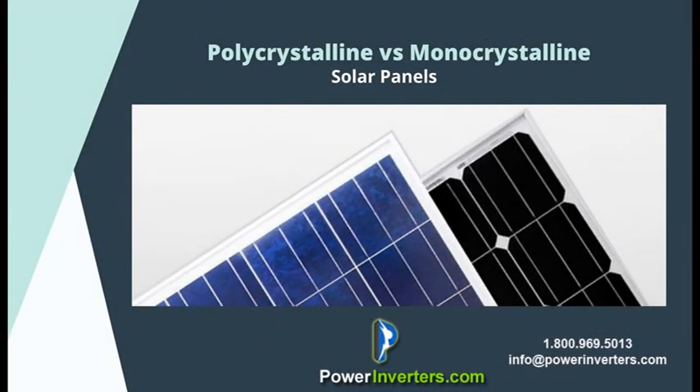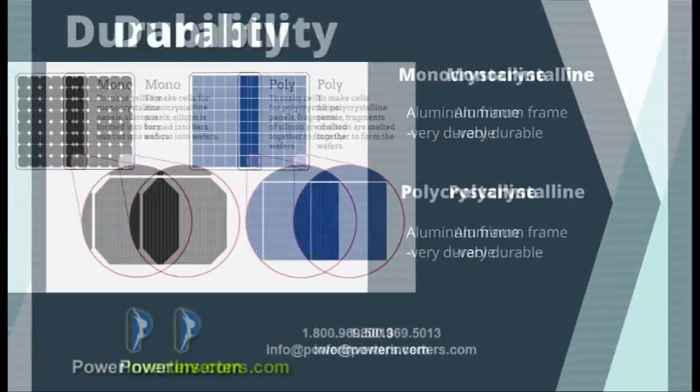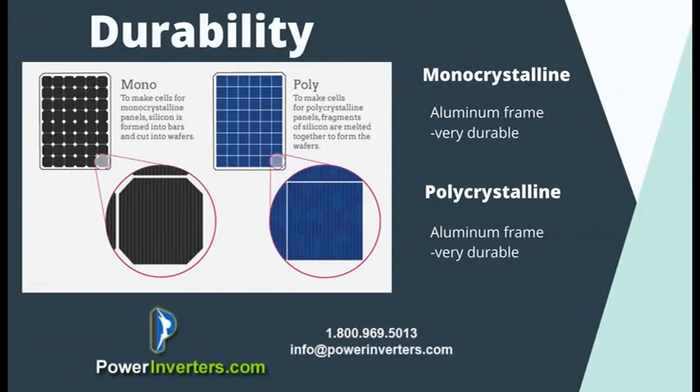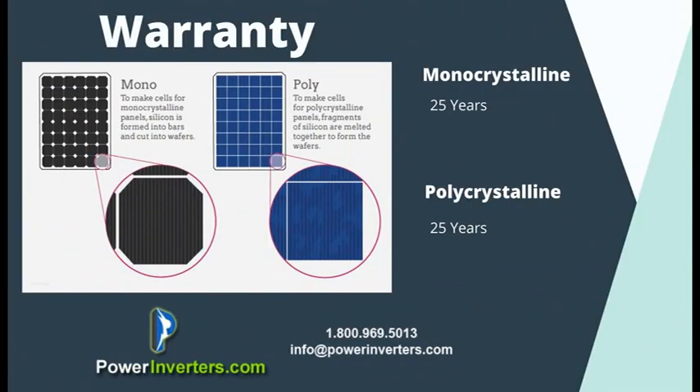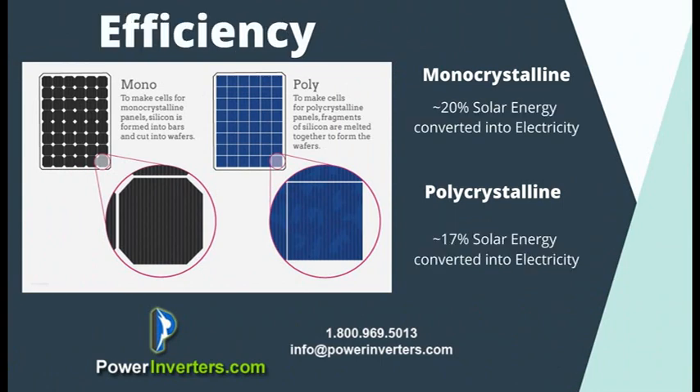Today we're discussing some basic information about the three most popular types of home solar panels: the polycrystalline panels, the monocrystalline panels, and the flexible panels. The monocrystalline panels and the polycrystalline panels share a lot of common factors — as far as construction goes, they're very similar, both encased in an aluminum casing, and they're usually both offered with about a 25-year warranty.